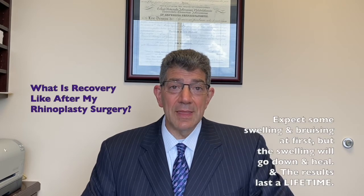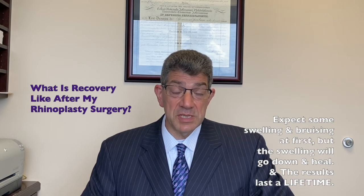Another common question I get with rhinoplasty is: what's the recovery like? Again, that depends upon what procedure is going to be done. If we're just going to be reshaping some of the cartilage at the tip of your nose, the recovery will be faster than if we have to reshape the bones as well as the cartilage in your nose or the nostrils.